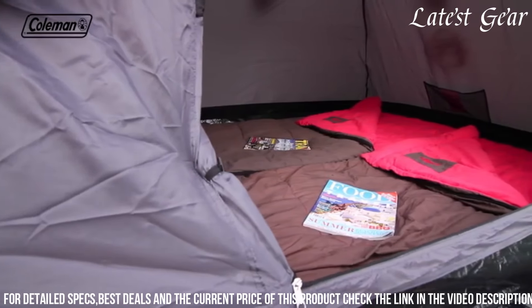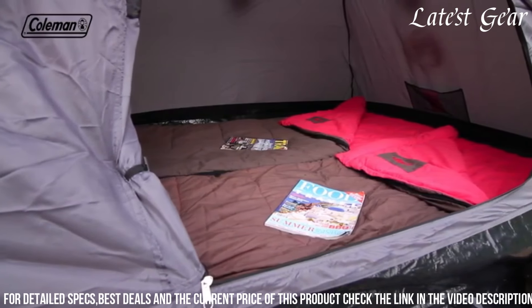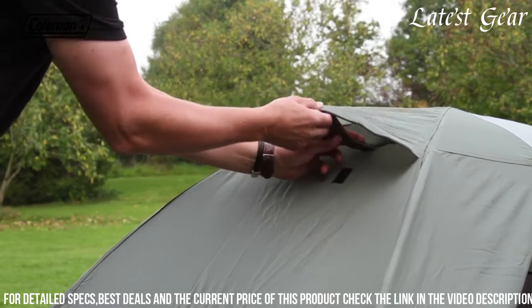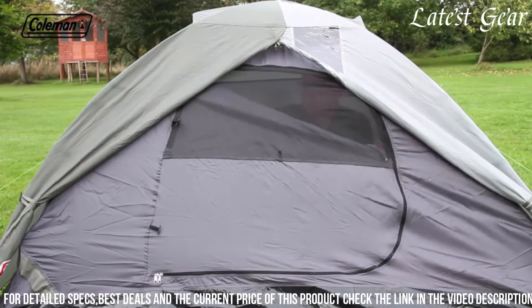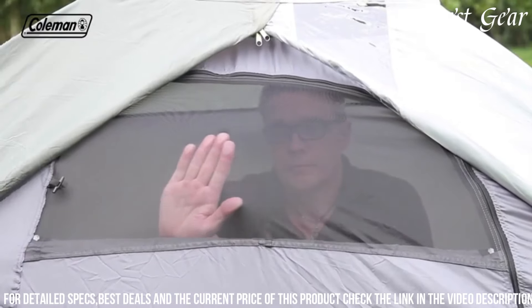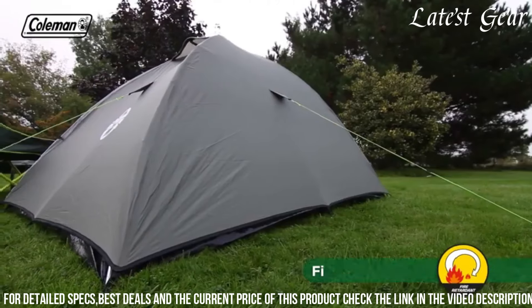Though cozy for two, its compact size and lightweight design make it easy to transport and set up at various campsites. The Coleman Crestline 2 prioritizes simplicity and value, providing a comfortable and practical shelter for outdoor enthusiasts seeking a budget-friendly option without compromising on basic features and reliability.